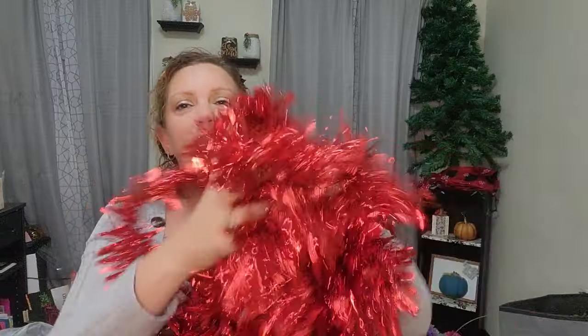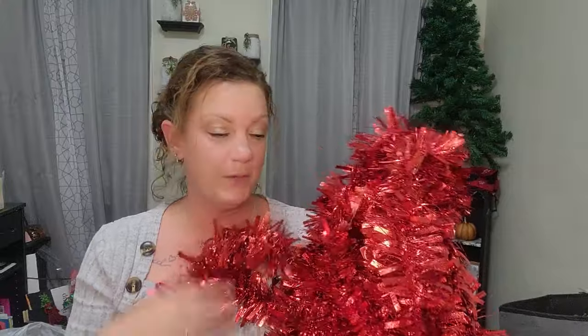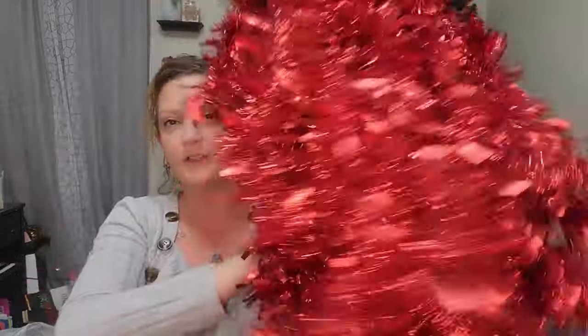I bought so many of them because this is the garland that goes outside of my house — it goes around every window, every door, front and back. I love the red on the white, it just makes me happy. I think it's beautiful. Last year I try to save as much of it as I can, but I know a lot of it got thrown away so it needed to be replaced. I'm super excited that I found it.